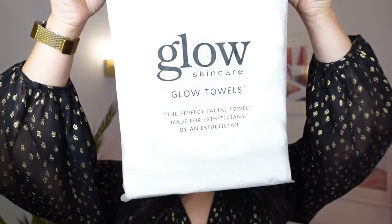I wanted to show you guys my glow towels. These towels were created specifically with estheticians in mind. For so many years, I was using towels that were too rough,